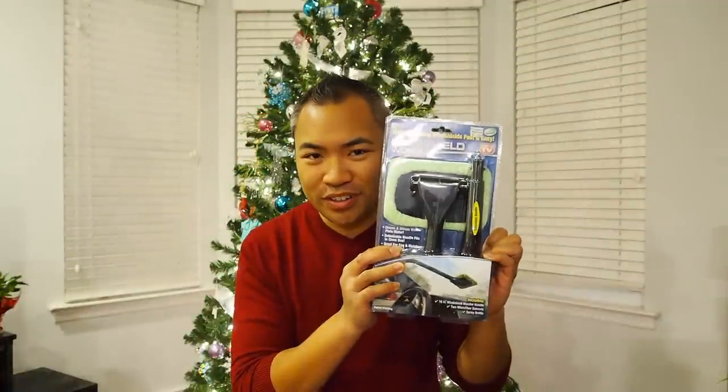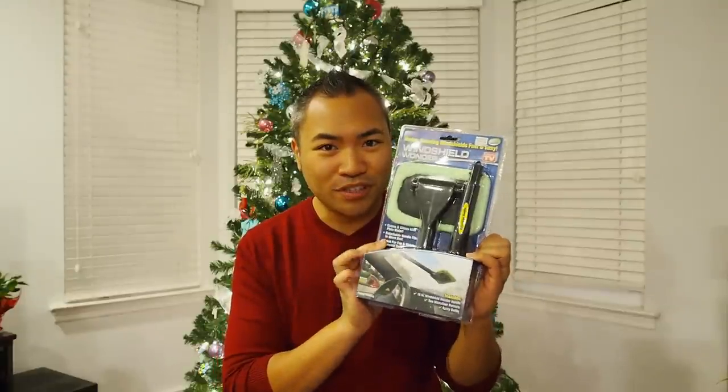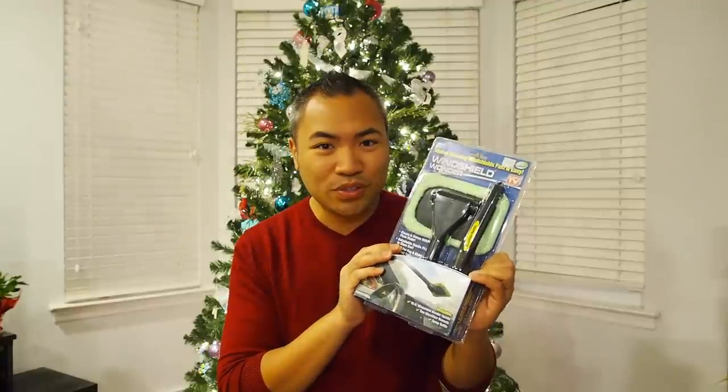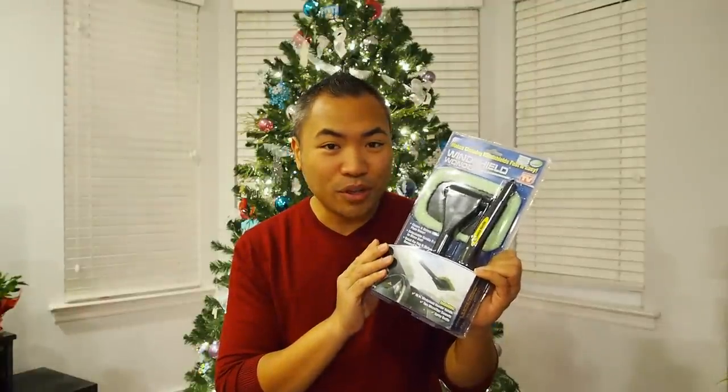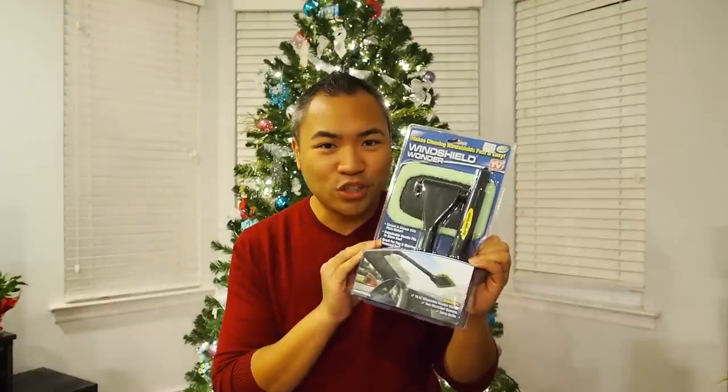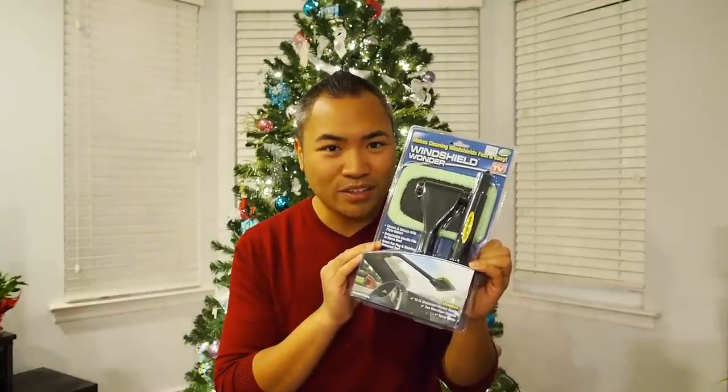Gift idea number one is the Windshield Wonder. At around $10, this is definitely the most affordable gift that you can get for your car enthusiast. What this does is it definitely helps a lot with cleaning the inside of your windshield in an easier fashion than trying to do it manually with a rag and some windshield cleaner. Windshield Wonder.